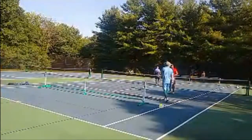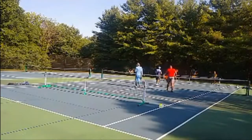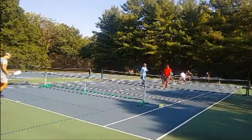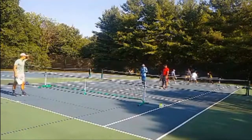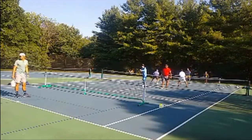Freddie and I will start with the serve. This is just one game to 11, win by two. 0-0-2 coming in. I'm serving to Maggie.